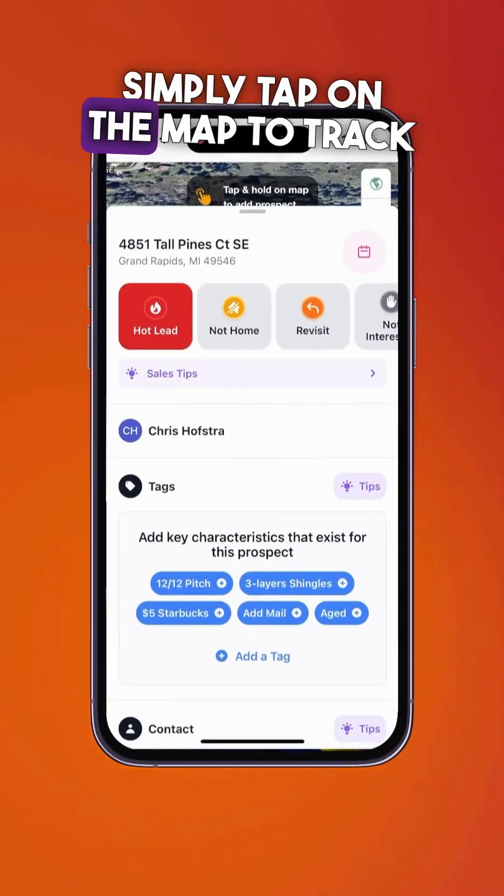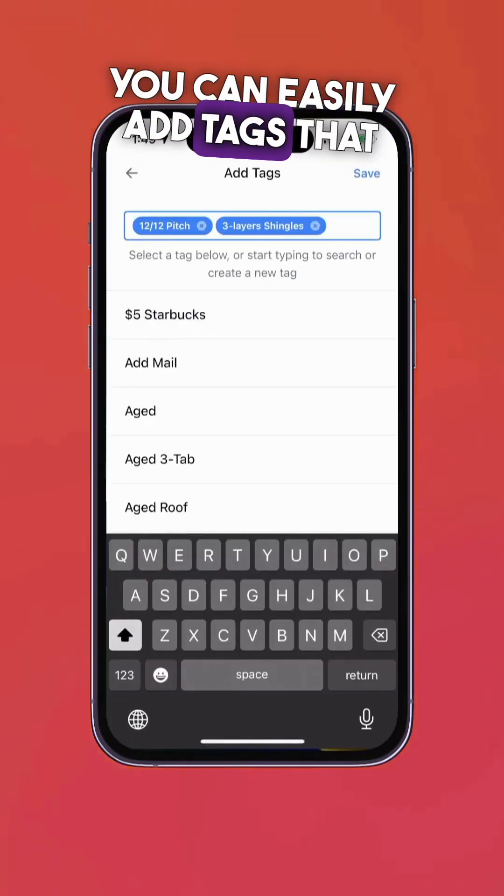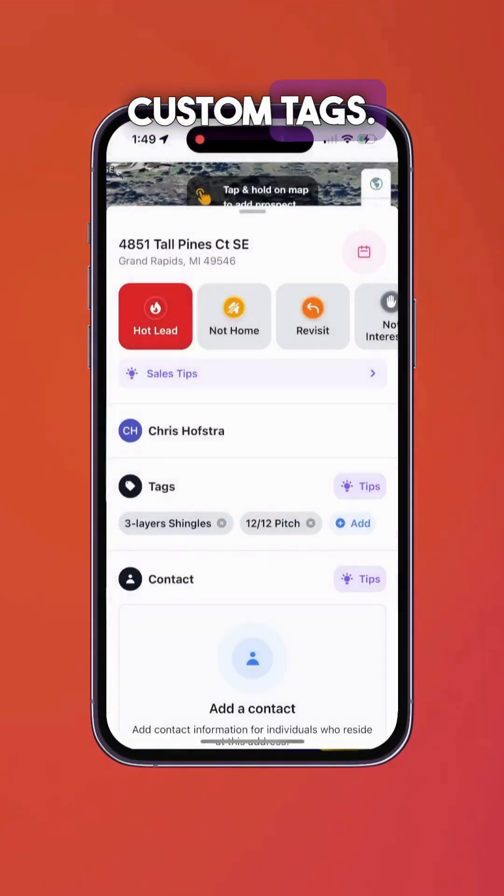Simply tap on the map and track the prospects. Here we're adding tags. You can easily add tags that exist or add your new custom tags.